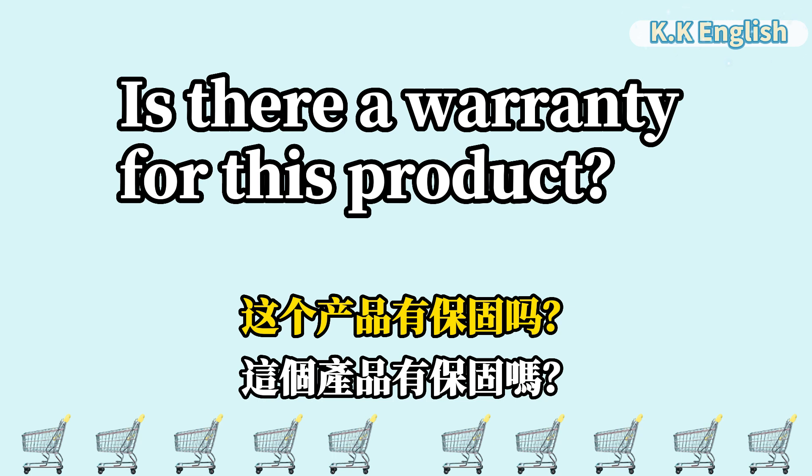Is there a warranty for this product? 这个产品有保固吗? Is there a warranty for this product?